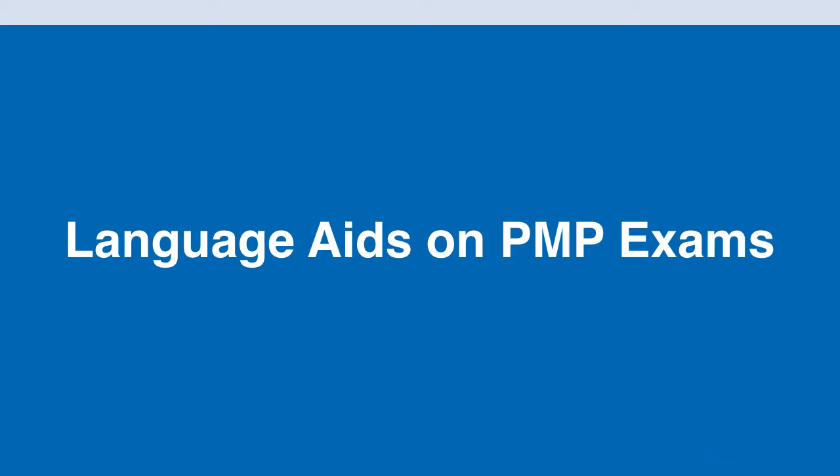Hi, in this video we are going to talk about language aids that are available on your upcoming PMP exam. For those of you who are new, PMP stands for Project Management Professional. It is a leading certification for project managers or anyone who wants a career in project management, and it is accredited by the PMI, or the Project Management Institute.